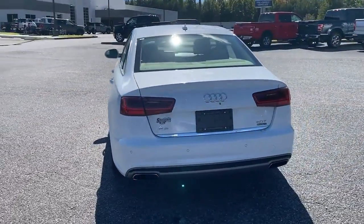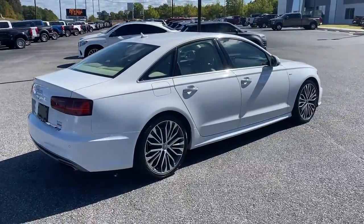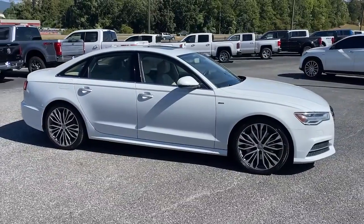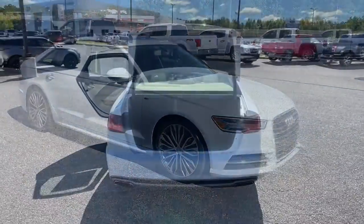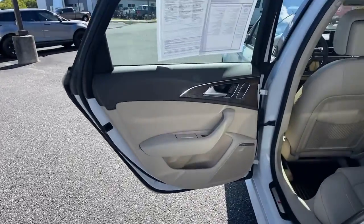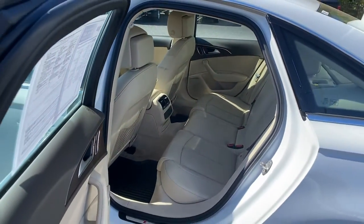These are just some of the great options this vehicle comes with: navigation system, keyless entry, sun and moon roof, heated driver's seat, fog lamps, power passenger seat, iPod and MP3 input, woodgrain interior trim, satellite radio, electronic stability control, safety, performance, and beautiful design.